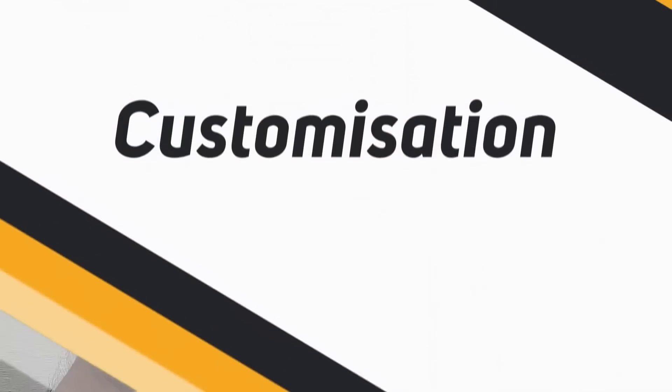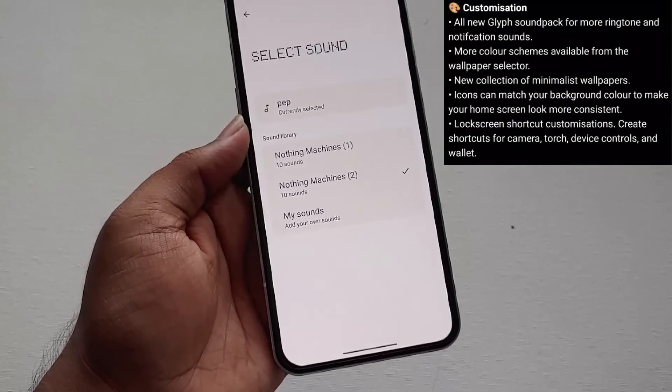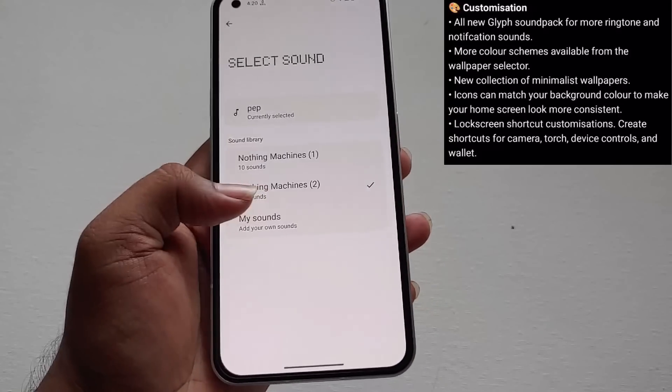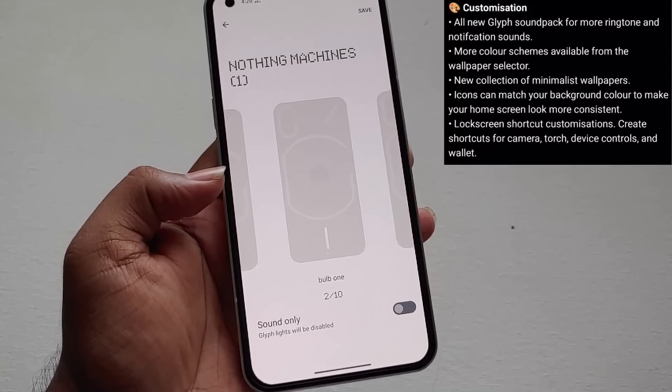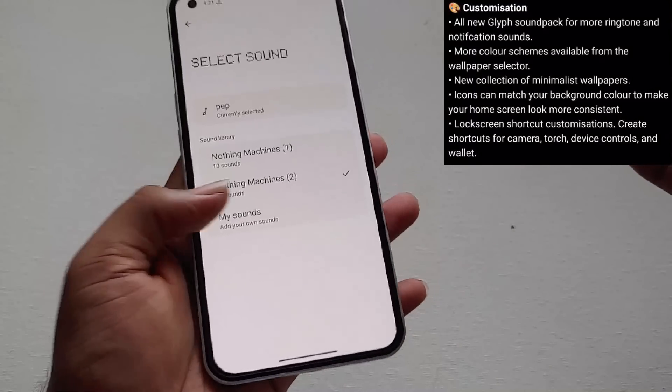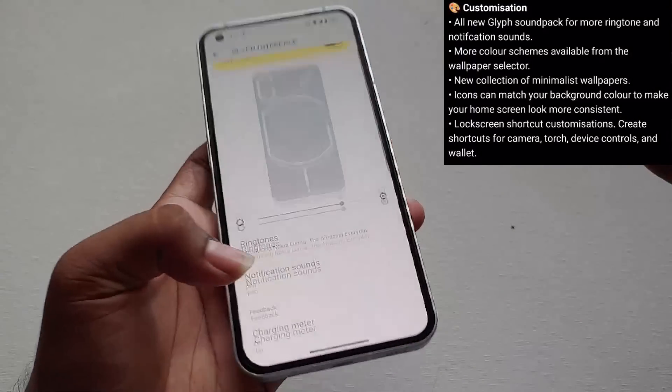In the customization section, the first thing is regarding Glyph ringtones and notification sounds. We'll be getting 10 new notification sounds and 11 new ringtones. I'm not going into deep detail with all the features — I just want to show you what we'll be getting with the Android 13 update.